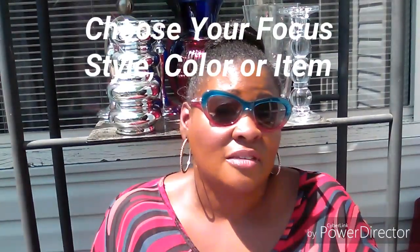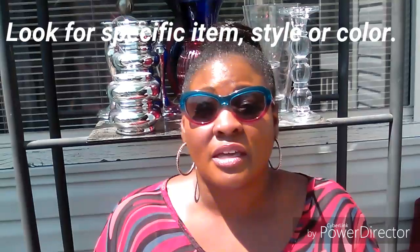Tip number four: choose your focus. If you're new to thrifting and the situation is overwhelming — you don't want to dig and get dirty — then choose your focus. That means if you're going out, go out looking for a particular item, a particular color, or a particular style. Stay focused, and when you thrift like that you weed out all the other stuff around you. You stay focused on the item that you need, you never buy too much, and you walk out with that prize item.